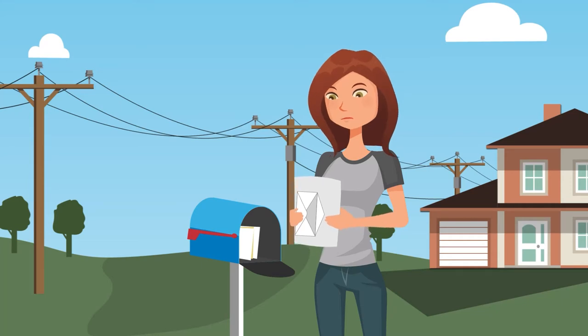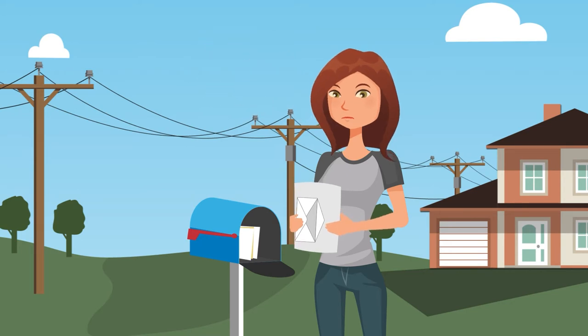Electricity bills. We all get one, but who really understands them? The truth is, they're not all that mysterious. Let me explain.